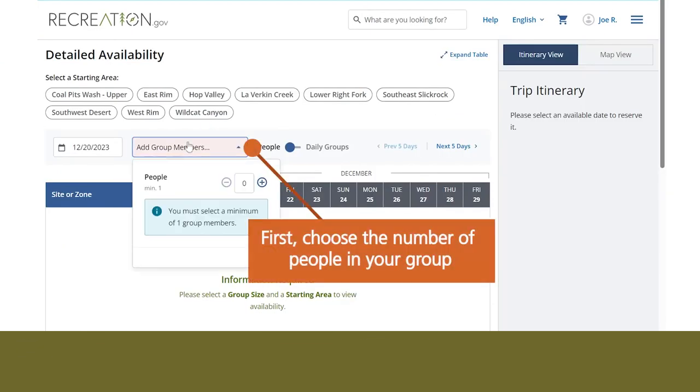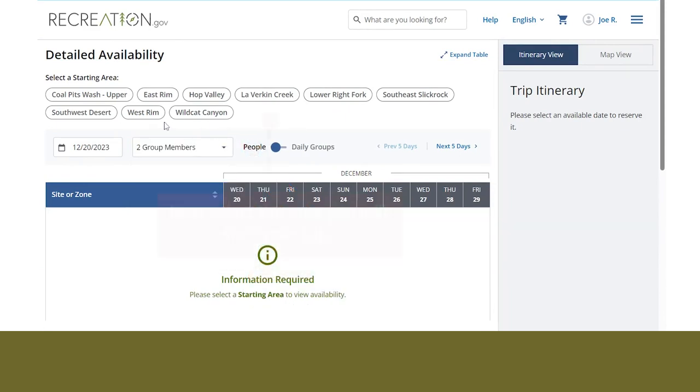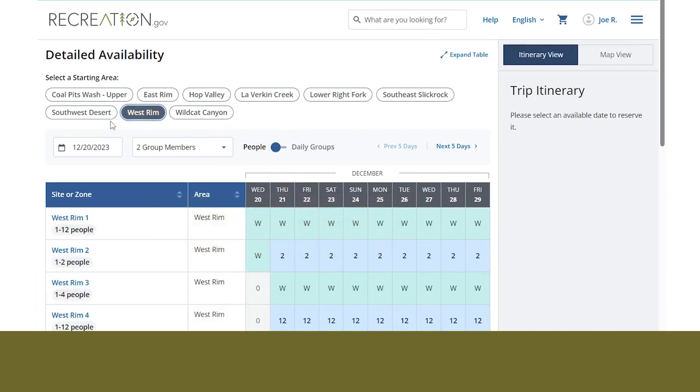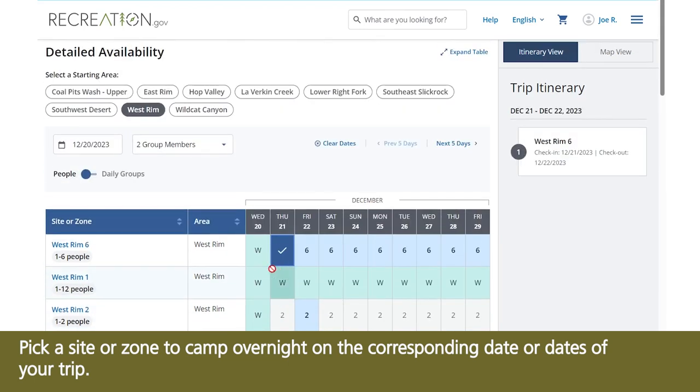First, choose the number of people in your group. Next, select the area you will start your trip. Pick a site or zone to camp overnight on the corresponding date or dates of your trip.